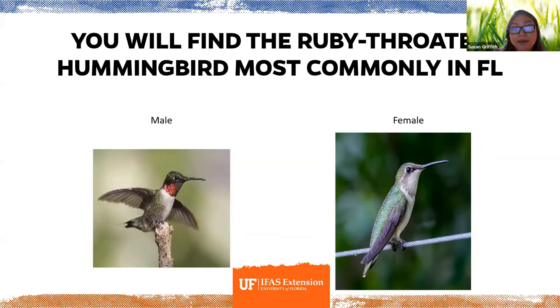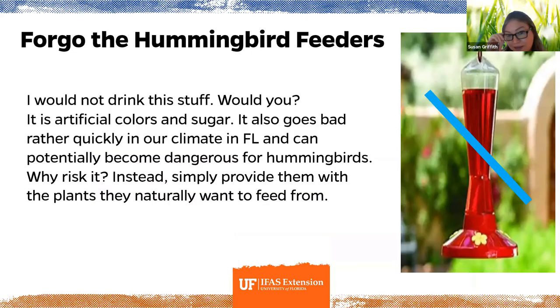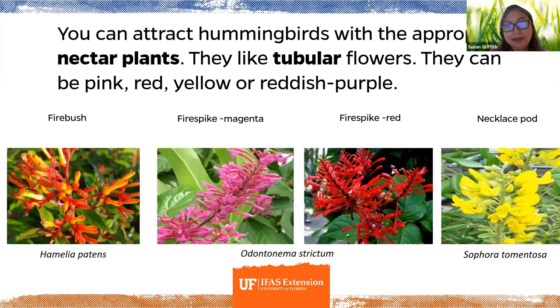The ruby-throated hummingbird is the most common hummingbird in Florida. They tend to avoid areas with a lot of construction. As mentioned, forego the hummingbird feeders if possible — the liquid can quickly become toxic or turn to alcohol. That red liquid is not appetizing and can backfire and harm birds if it goes bad. Adding native plants to your yard is a much safer and more reliable alternative to providing artificial hummingbird feeders.